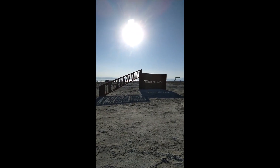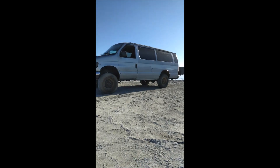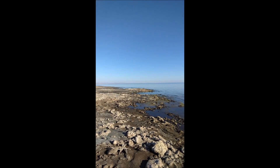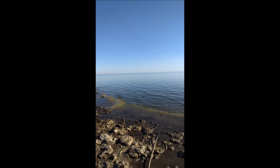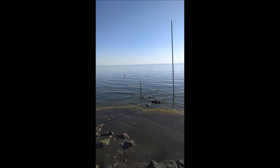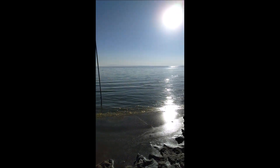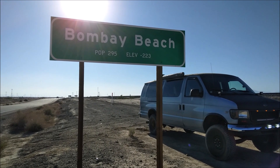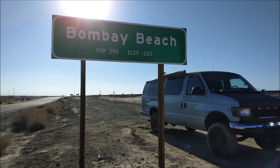The artificial sea — road tripping in my van. It's a massive artificial ocean, beautiful in its own way. Bombay Beach, population 295.